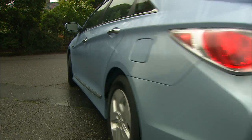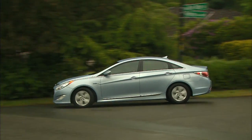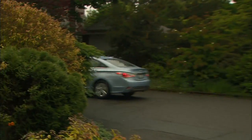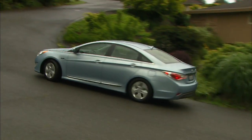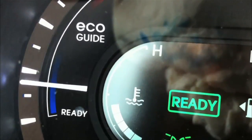Sonata Blue Drive pulls away on electric power, staying there longer than most hybrids before the gas engine smoothly feathers in. It's quicker than a Prius and can cruise on electric power alone at up to 62 miles an hour. Hyundai has tuned Blue Drive for maximum highway MPG — the EPA rates it at 35 city, 40 highway.